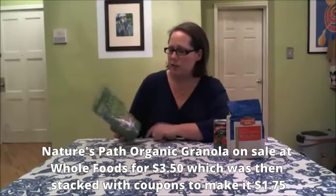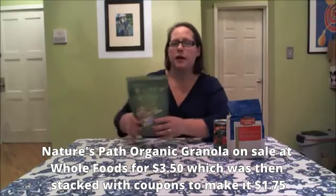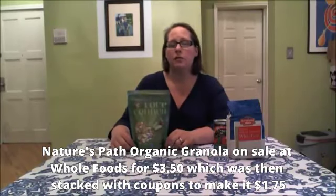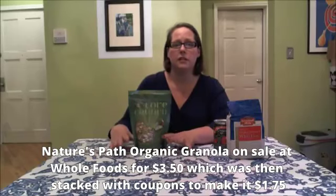This is a product we also like. In my house we eat it as snacks and on yogurt. It's a newer product — Nature's Path Organic Love Crunch Granola — and it's kind of a pricey product, normally about $5 for the bag. But this week at Whole Foods it was on sale for $3.50, plus there were two coupons you could stack, making it $1.75 per bag, which is a great deal for this level and quality of organic granola.